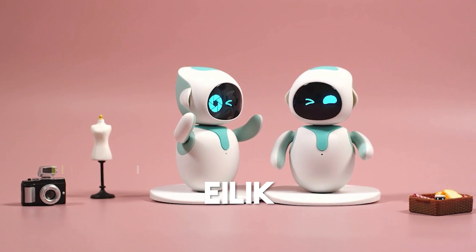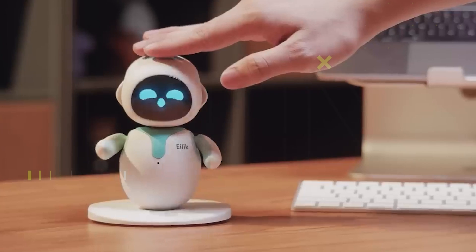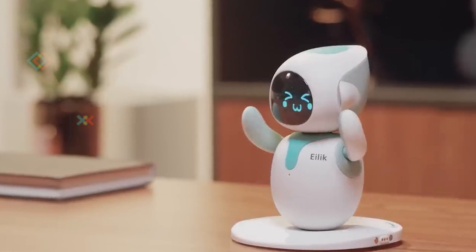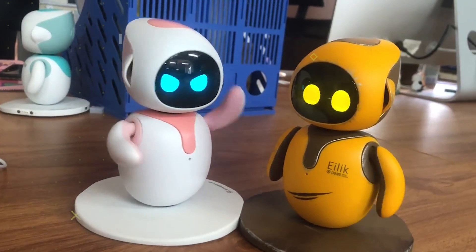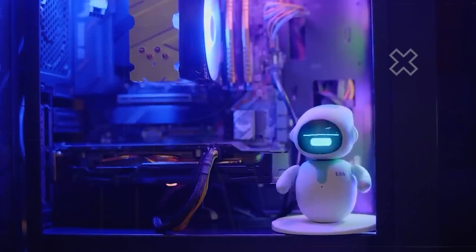Number 7: Eilick. Eilick, the small companion robot, lives up to its slogan of 'tech with heart.' This charming robot is not just a machine — it's designed to be a little household pal, offering a delightful blend of technology and emotional responsiveness. With its perceptive emotional responses, Eilick aims to be more than just a gadget, bringing a touch of heart and personality to your home.